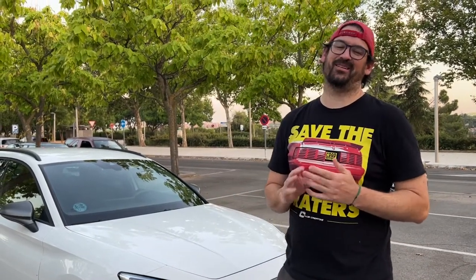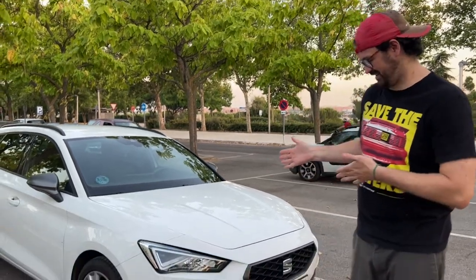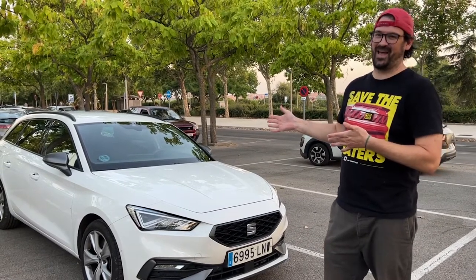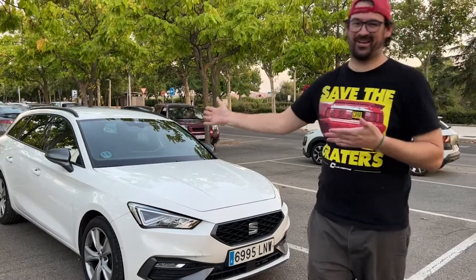I'm here in Spain and I've actually just had an opportunity to drive a Spanish automobile for the first time for the last couple of days, which is — I think it's like a 2019 or 2020 — the Seat Leon FR, and as you can see it's a station wagon, which is awesome.